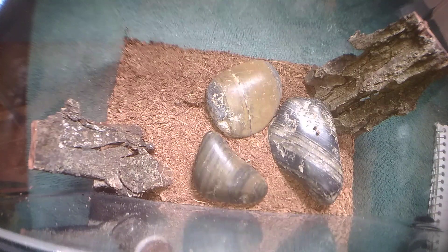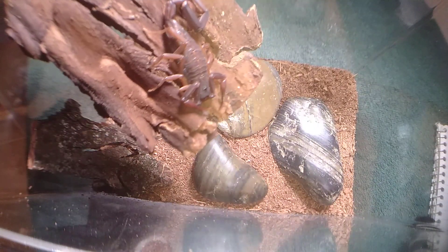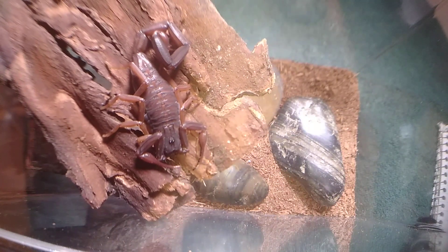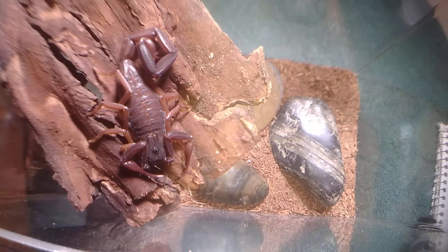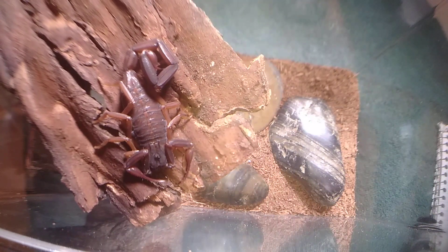Last but not least of my new world scorpions is the Centruroides sculpturatus, the Florida bark scorpion. This one is more widespread than the other two species. The scorpion is natively from Mexico, Guatemala, Belize, and Honduras.